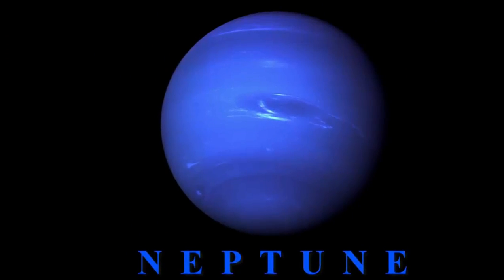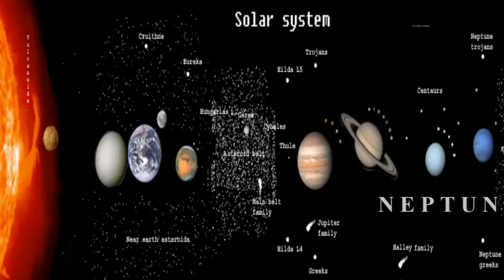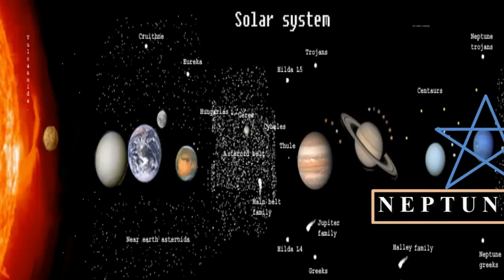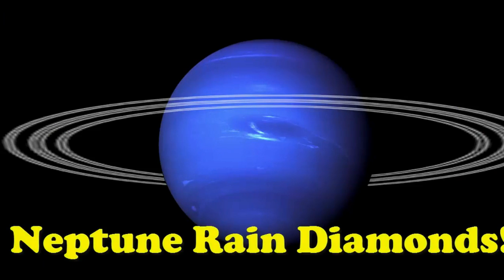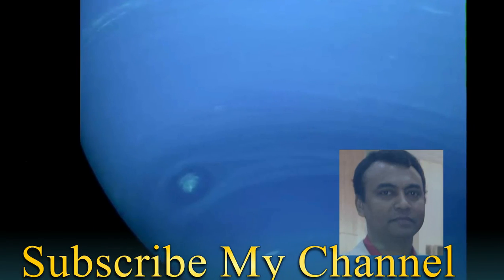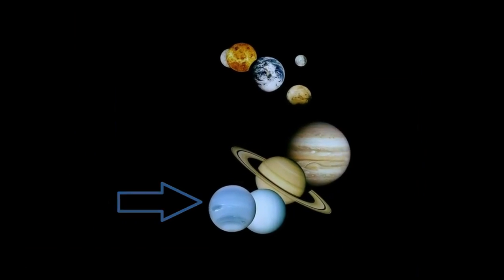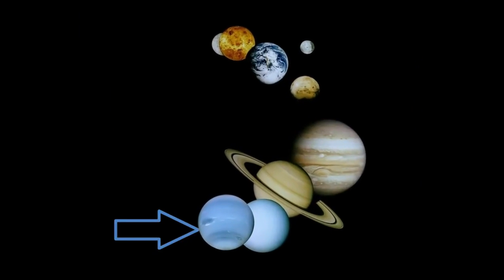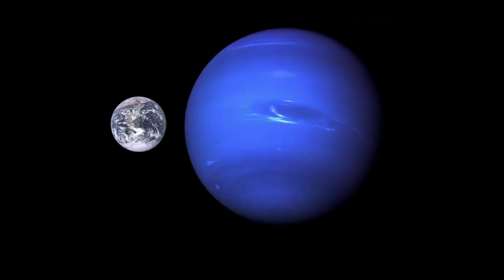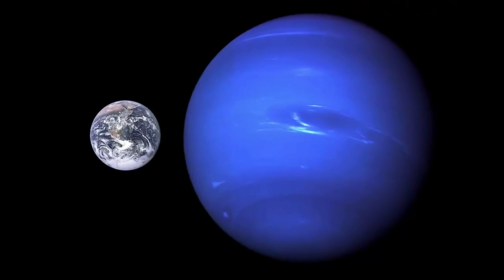Neptune, the eighth planet in our solar system, and it appears blue. Neptune is home to extreme weather, similar to the other gas giants. Neptune rains diamonds. It's because Neptune's atmosphere comprises 15% methane, and the temperature does not get to over 6,416 degrees Fahrenheit, the melting point of diamonds. Methane decomposes into diamond crystals that rain downwards like hailstones.